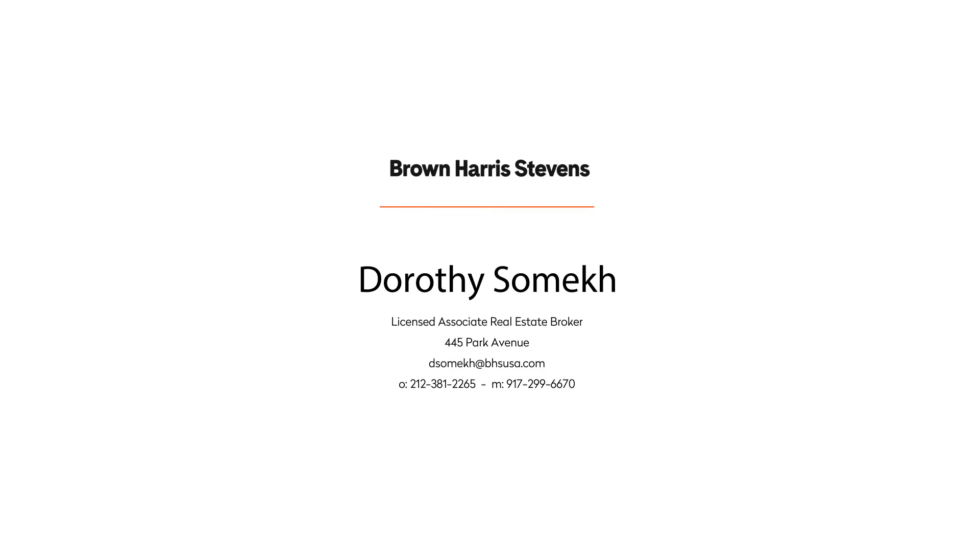Thanks for joining me in apartment 29B. If you'd like to see it in person, contact me and we can set something up anytime.